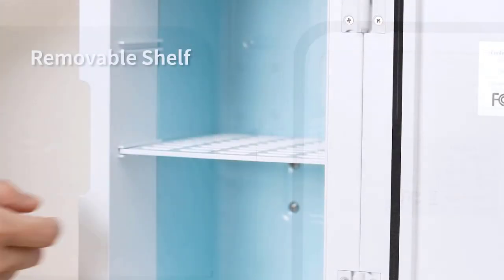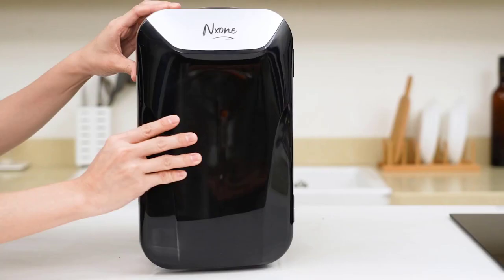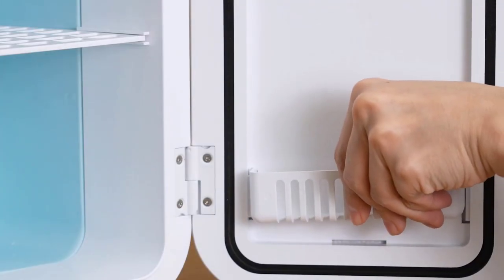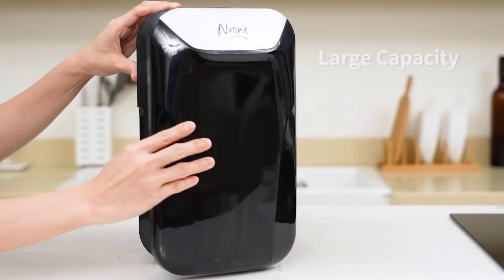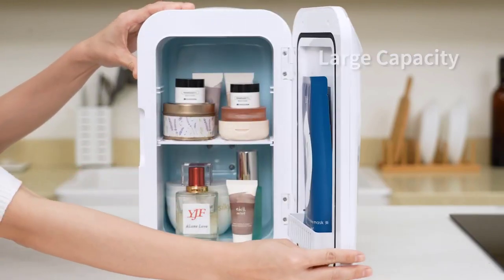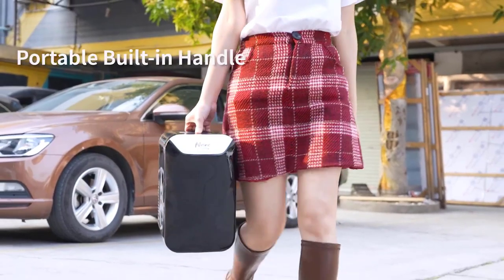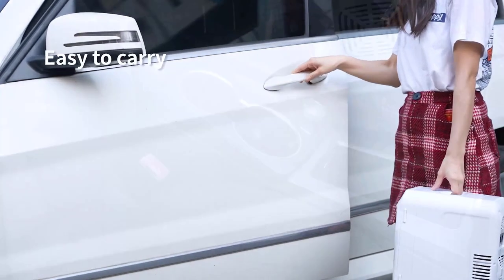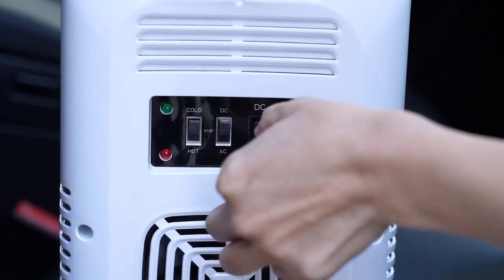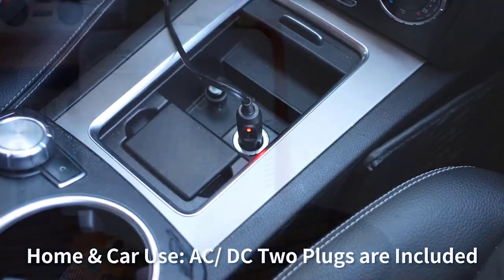Boasting a sleek and modern design with smooth lines, this fridge fits seamlessly into any environment. Its compact size ensures you have cold drinks and snacks within easy reach, making it perfect for bedrooms, offices, dorms, and beyond. With a 6-liter capacity, this mini fridge offers ample storage space, and the removable shelf allows you to customize the interior. Equipped with two power cords for home and car use, stay refreshed with cooling down to 18–22 degrees Celsius below ambient temperature, or warm up to 55–60 degrees Celsius.